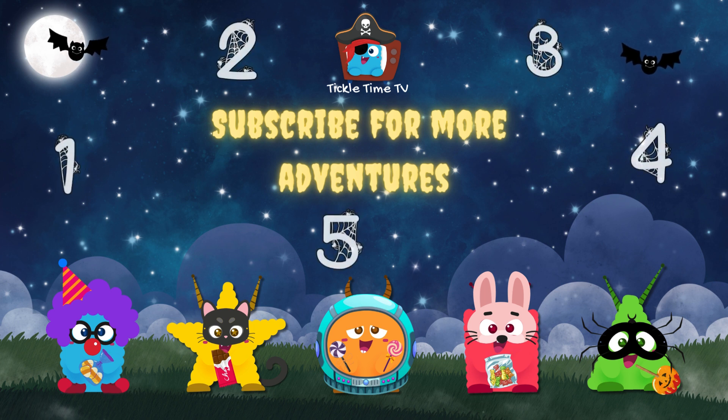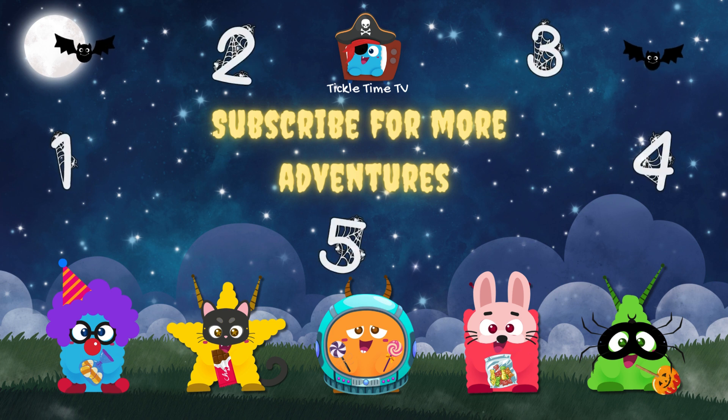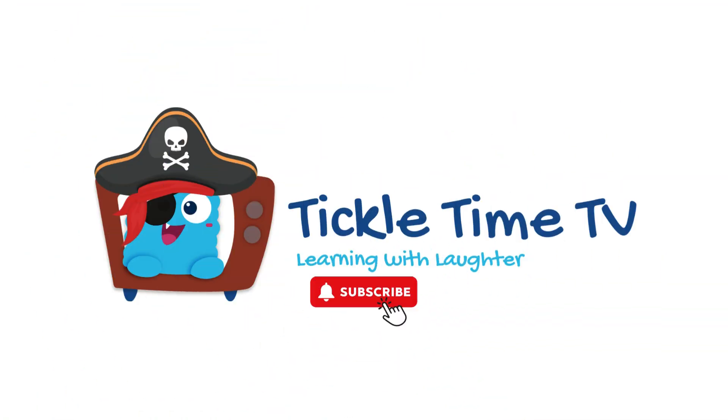For more learning, laughter, and giggles too, subscribe to Tickle Time TV. It's fun for you. Join the fun and don't miss out. Click that button and give a shout.